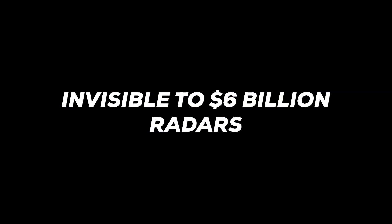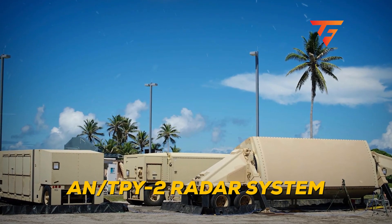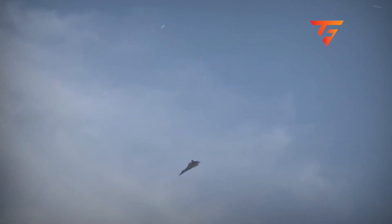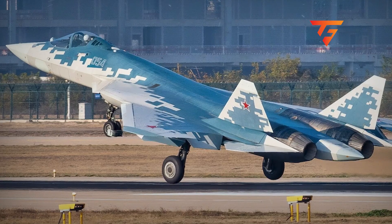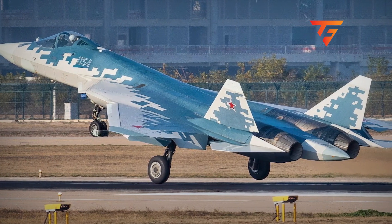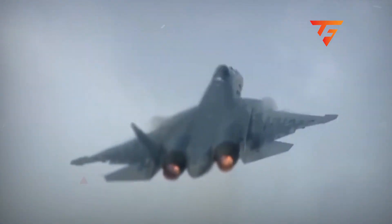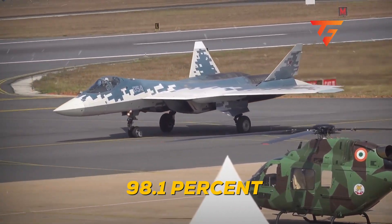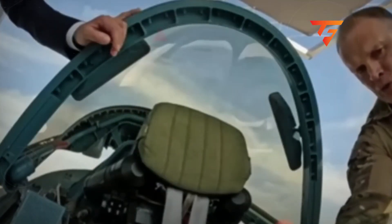Invisible to $6 billion radars: The Pentagon's AN/TPY-2 radar system costs $574 million per unit and can detect a golf ball at 4,700 kilometers. Yet this nozzle design reduces the Su-57's rear signature so dramatically that detection range drops to just 89 kilometers in optimal conditions — a 98.1% reduction in detectability against America's most advanced ground-based radar.